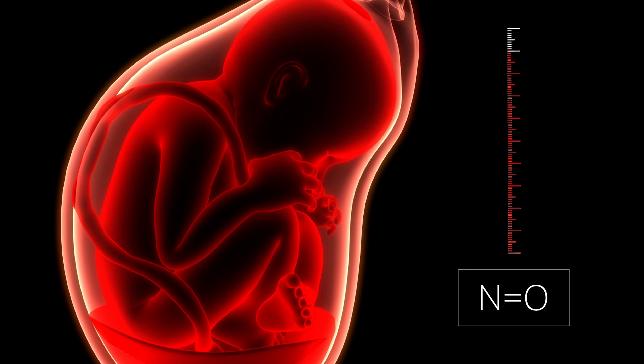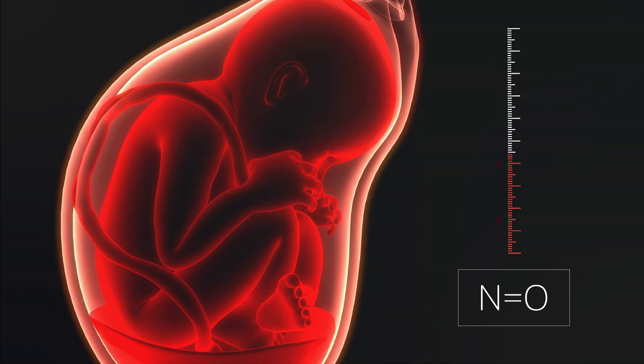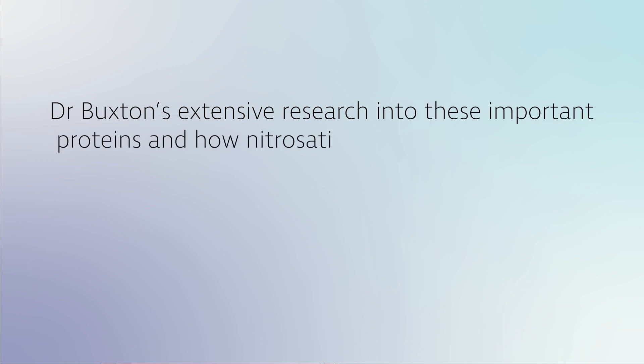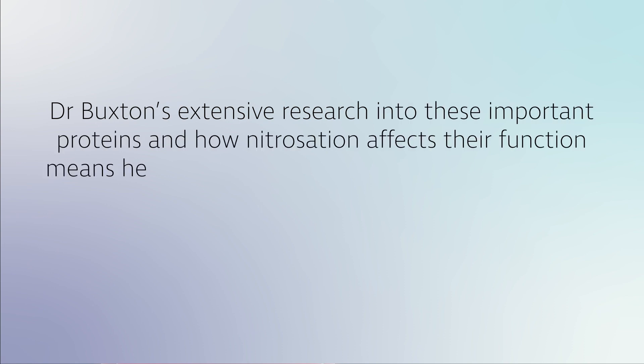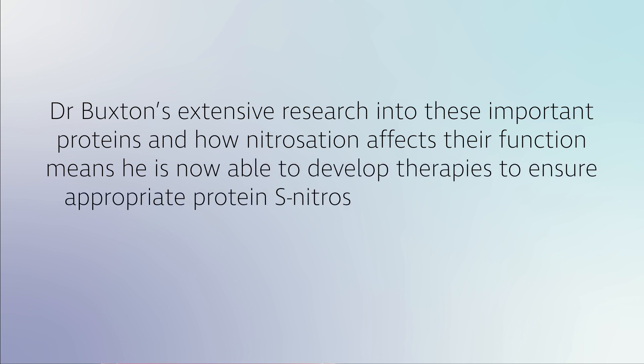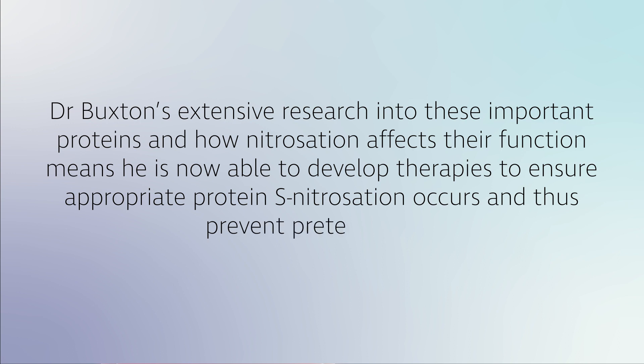This process is called nitrization, and many women who experience preterm labor have difficulties in managing correct levels of nitrization. More specifically, Dr. Buxton made the pivotal finding that in myometrium from women in preterm labor, nitric oxide fails to relax. His extensive research into these important proteins and how nitrization affects their function means he is now able to develop therapies to ensure appropriate protein nitrization occurs and thus prevent preterm birth.